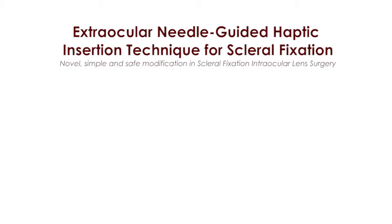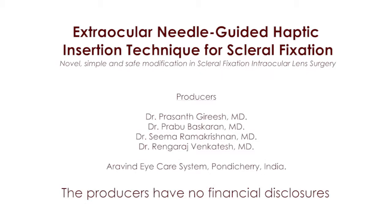Extraocular needle-guided haptic insertion technique for scleral fixation. The producers have no financial disclosures.